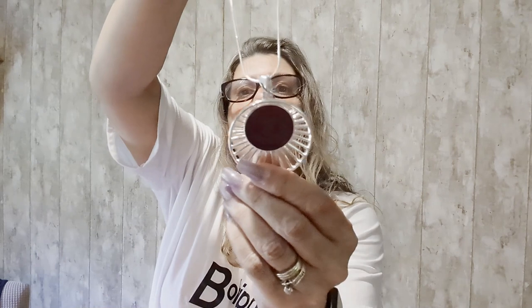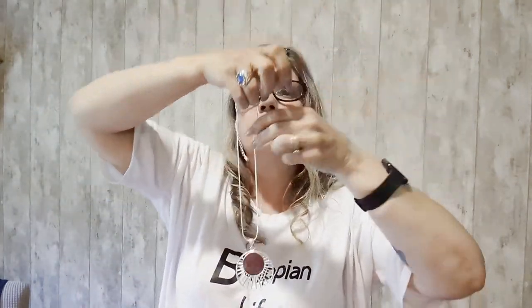This is a pretty necklace — I'm taking this one out. So there's a little QR code. This is a cute necklace — look at that, it has a rose inside. That is super pretty. It would probably dangle right close to my neck — that is adorable.